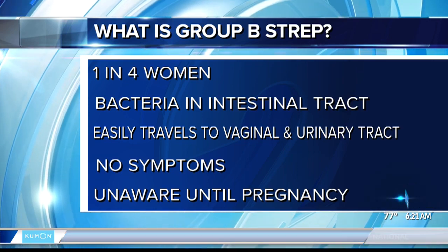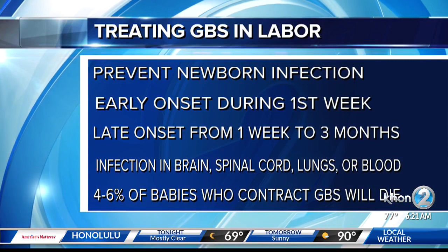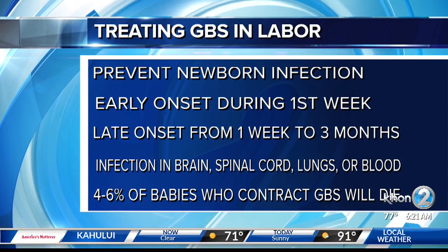So how do you treat GBS in labor? We only treat it in labor — it's not been successful treating before. We give antibiotics through the IV every four hours while a woman is in labor. We use penicillin G and ampicillin through their IV.